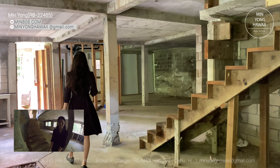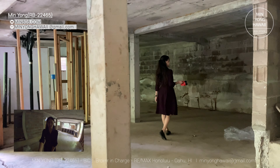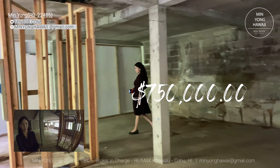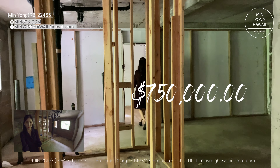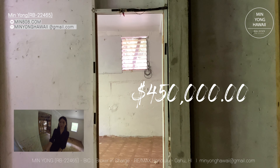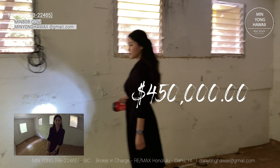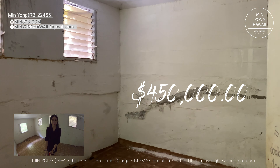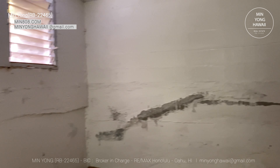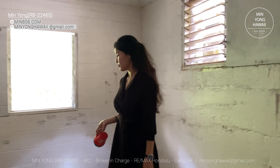The total tax assessed value is $1,037,200 as of 2021. So how much do you think the market value is — how much did this house sell for? It was listed for $750,000 because of the condition of the house. I helped my client get this house for $450,000 and we just closed in April 2021, less than 30 days closing with cash.